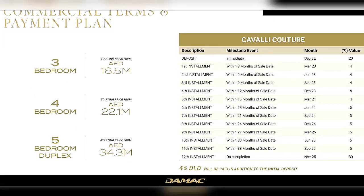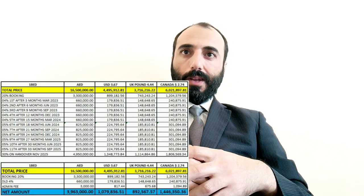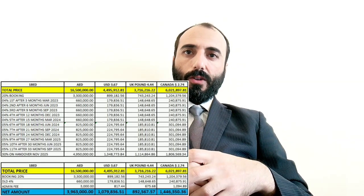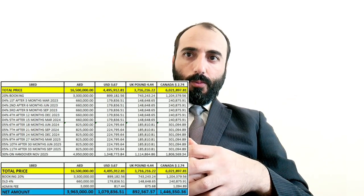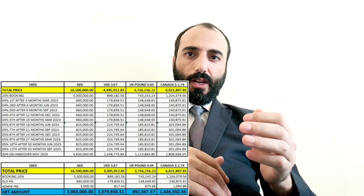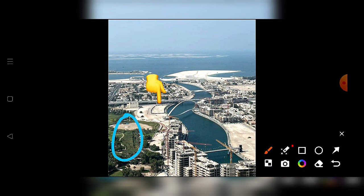For the payment plan and prices: for a 3-bedroom at 16.5 million, the 20% booking is 3.3 million, then the 4% DLD is 660K, and admin fees are 3,000. So to book the property you need approximately 3.96 million in total. The building is right beside the park — this is Cavalli Couture in its exact location, with amenities and available units.